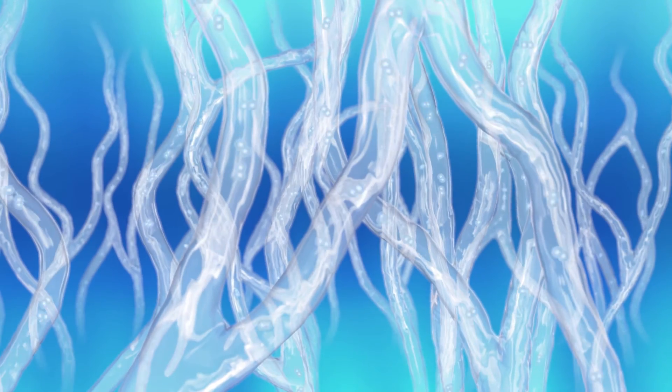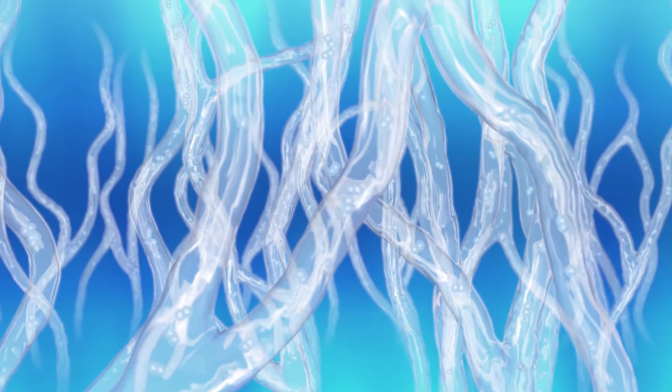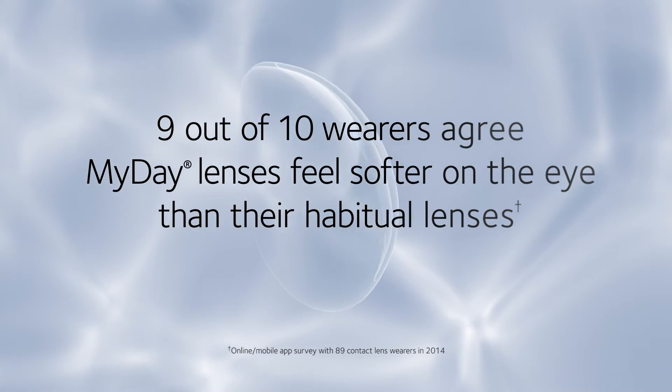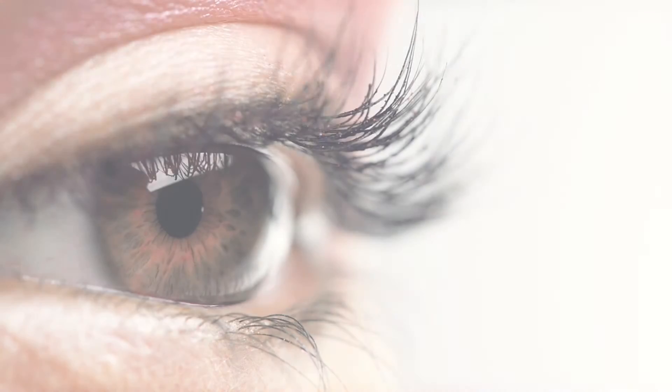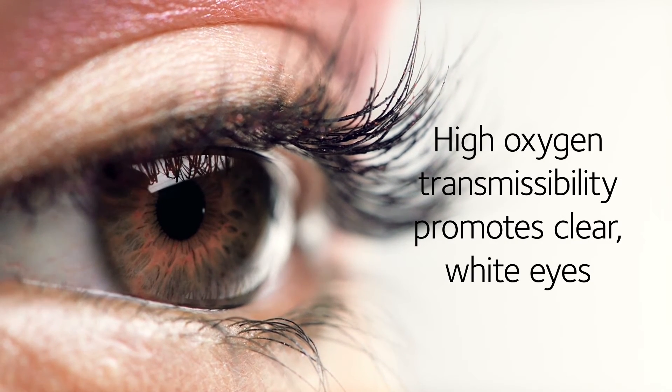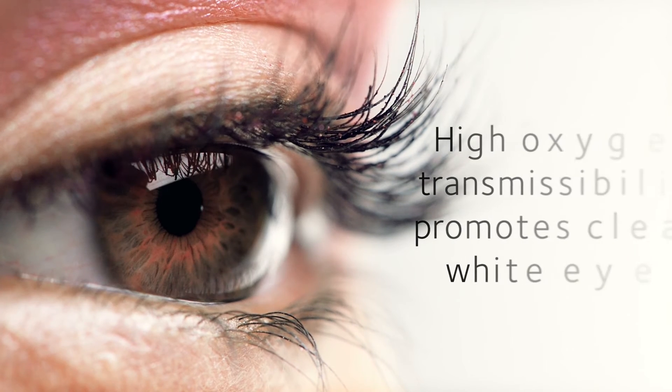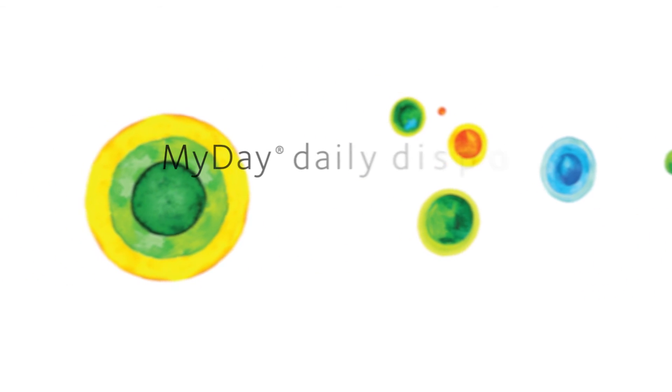MyDay lenses provide 100% of the oxygen that eyes need. MyDay daily disposable lenses deliver breathability for clear white eyes with no compromise on comfort. MyDay daily disposable from CooperVision.